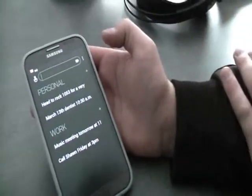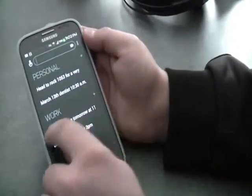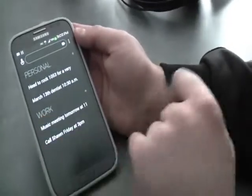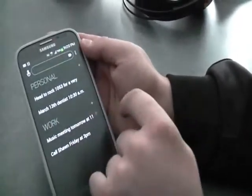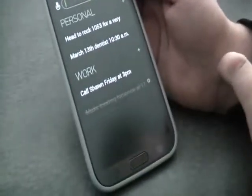Now, as for getting rid of your appointments, again, two ways. You can actually swipe through and cross it off once it works here, and it'll just bounce down there and you can clear it from there.